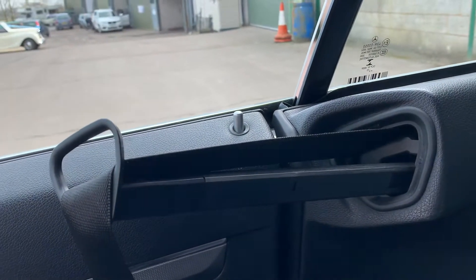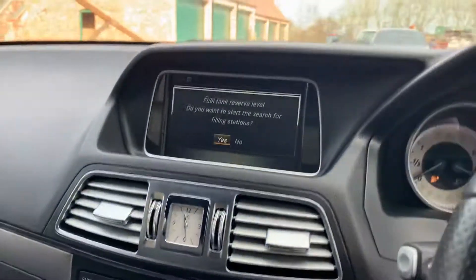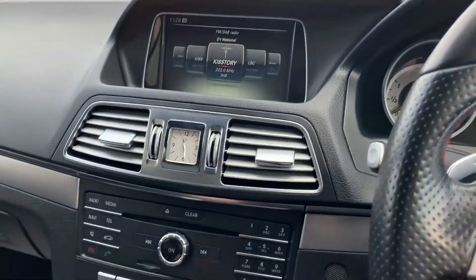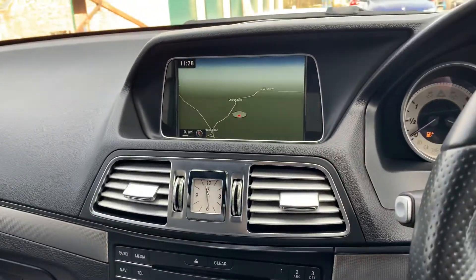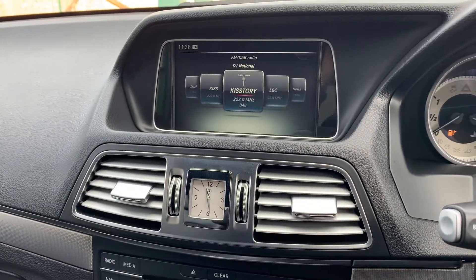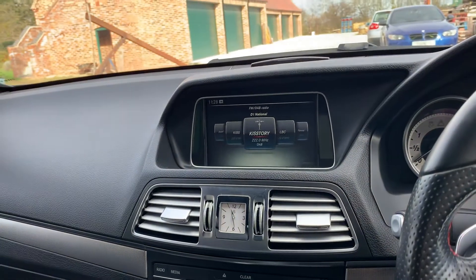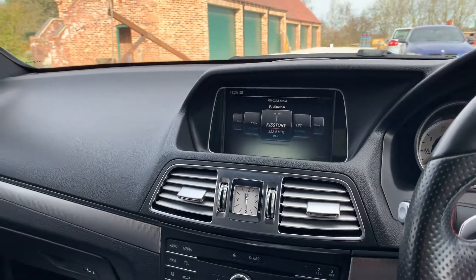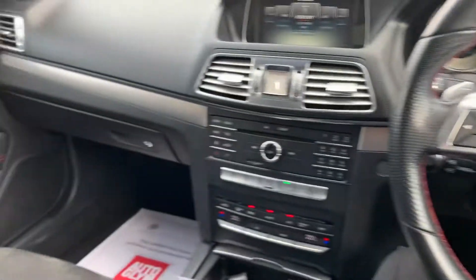We've also got the retractable electric tool to give out the seatbelt. Great satellite navigation, radio, DAB digital radio, and Bluetooth connectivity, as well as front and rear parking sensors. There's a lovely black and red theme running throughout the whole car.